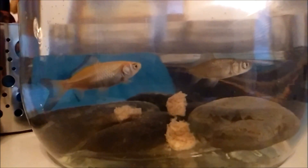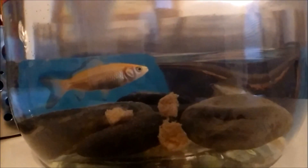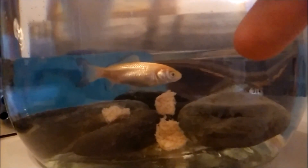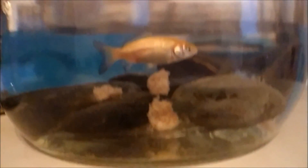These are my fish. This one's Popcorn and Kernel, spelled like Kernel — like Colonel Mustard from Clue. So yeah, these are my fish, and if you follow me on Twitter, you will have seen them.